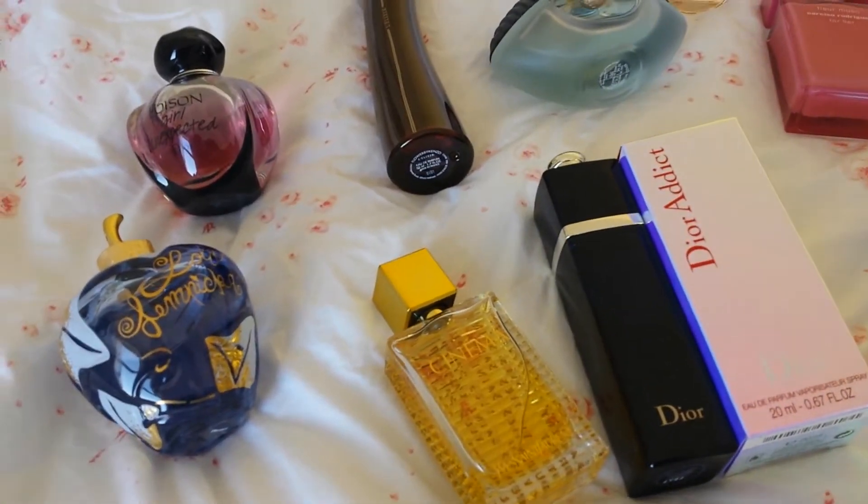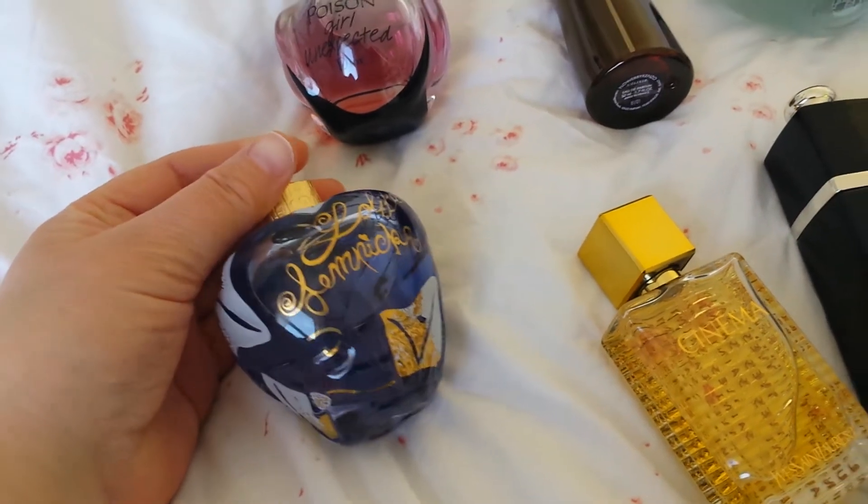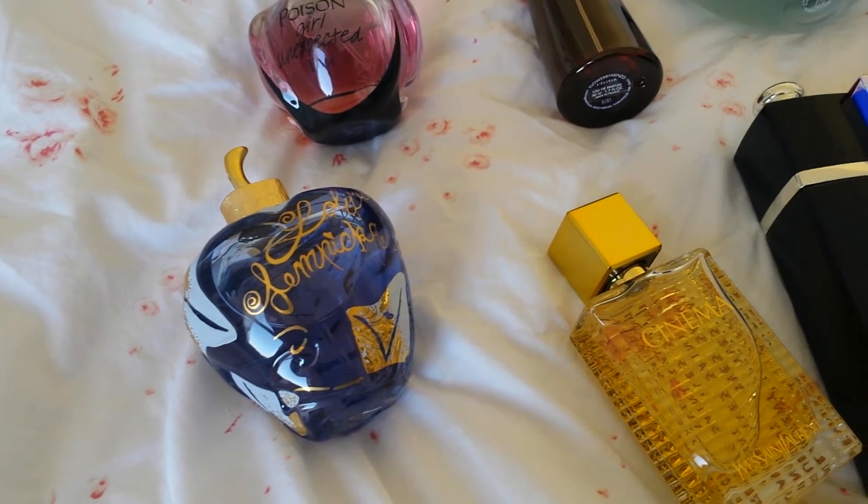This is Lolita Lempicka, and this is a licorice gourmand, musky, really warming, beautiful scent.